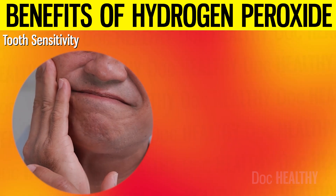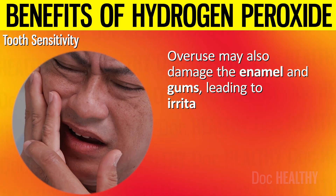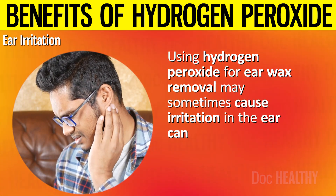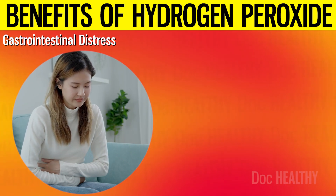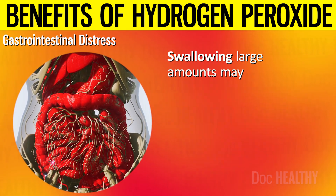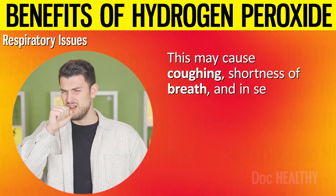3. Ear irritation: using hydrogen peroxide for ear wax removal may sometimes cause irritation in the ear canal, leading to itching or discomfort. In rare cases, it may cause ear pain or lead to ear infections if the ear canal becomes overly dry or irritated. 4. Gastrointestinal distress: ingesting hydrogen peroxide, even in small amounts, may cause nausea, vomiting, and abdominal pain. Swallowing large amounts may lead to more severe health issues. 5. Respiratory issues: inhaling the vapors of hydrogen peroxide, especially in concentrated forms, may irritate the respiratory tract, causing coughing, shortness of breath, and in severe cases, lung damage.